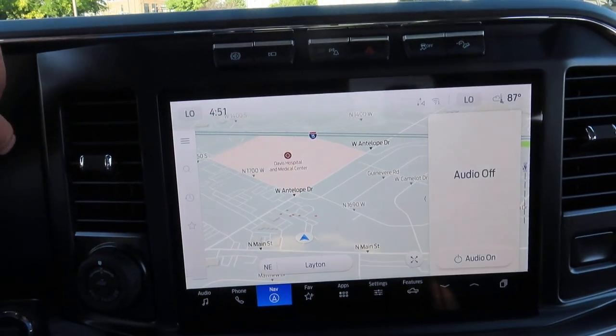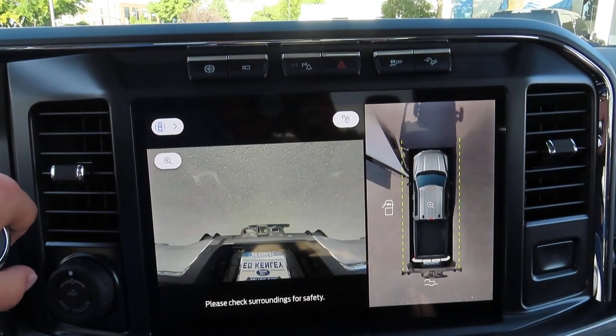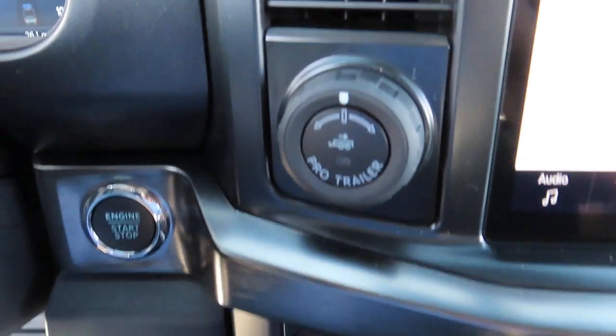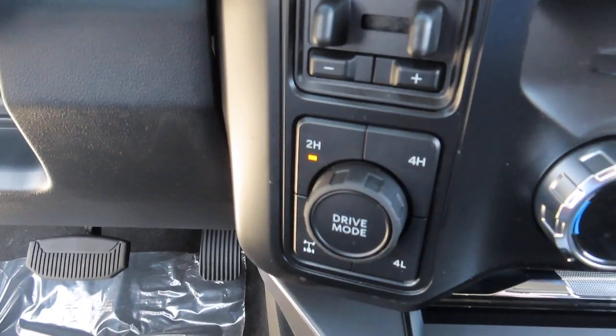And this front screen here has both your navigation and your rear view camera with bird's eye view. And there is your trailer backup dial. And down here you can find your drive mode dial and your rear wheel lock.